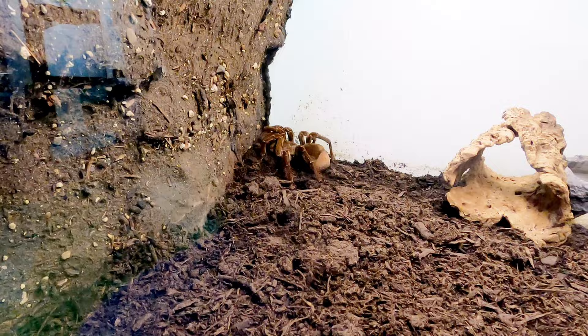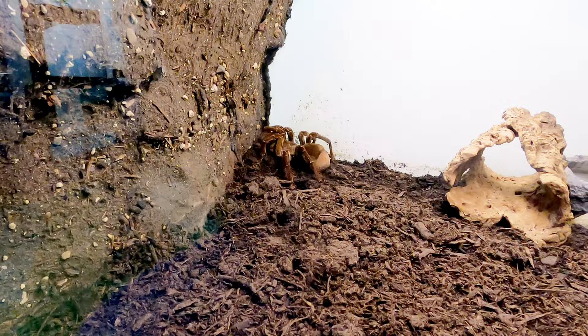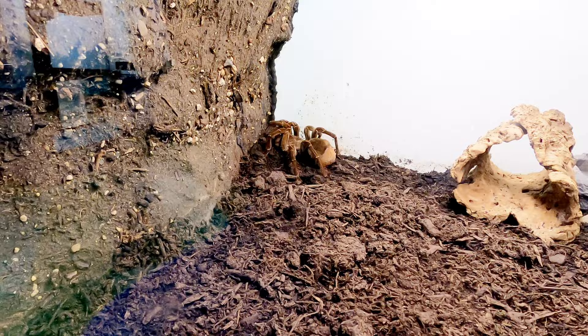Right back in the corner, bigger than my hand — that's a burgundy goliath bird-eating tarantula, one of the world's largest spiders. The tarantulas actually have mild venom that won't kill a human.